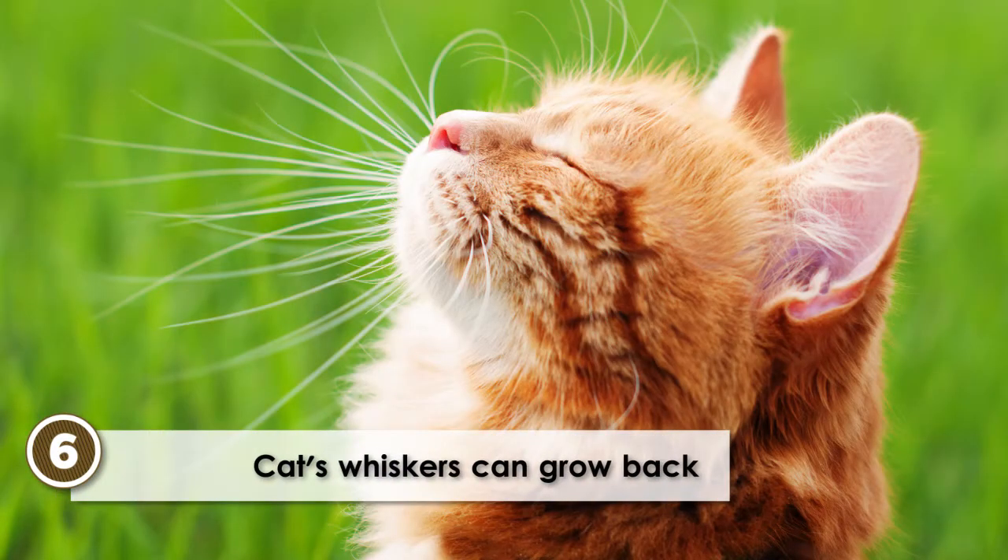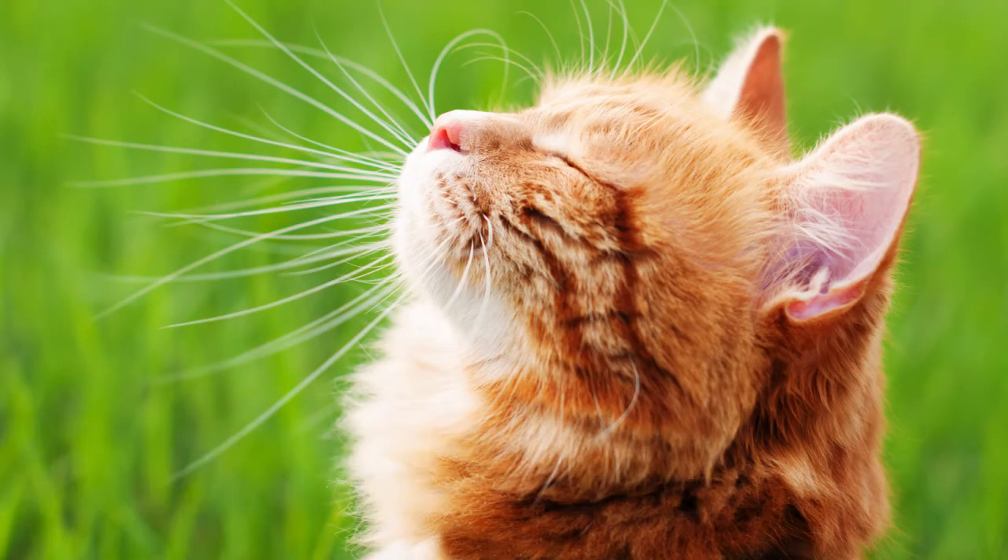Whiskers can grow back. Whiskers that have been clipped or damaged can grow back. The whiskers can also just fall out on their own. Cats that have lost their whiskers have a good chance of them growing back as long as the hair follicle is still intact.